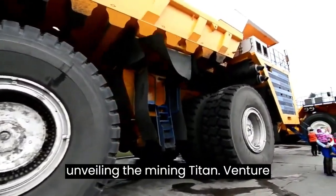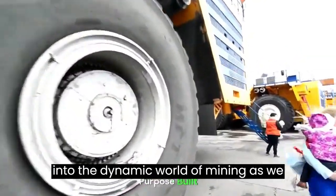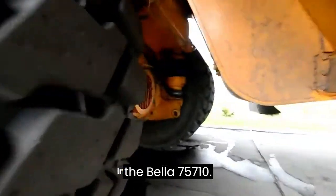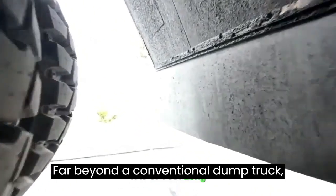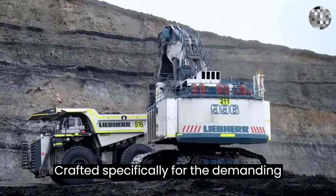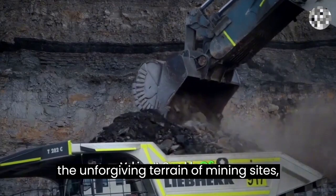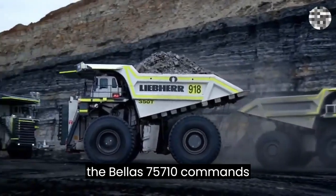BELLA 75710: Unveiling the Mining Titan. Venture into the dynamic world of mining as we uncover the incredible capabilities of the BELLA 75710. Far beyond a conventional dump truck, this colossal giant stands as one of the most significant machines on Earth. Crafted specifically for the demanding mission of transporting loose rock amidst the unforgiving terrain of mining sites, the BELLA 75710 commands attention.